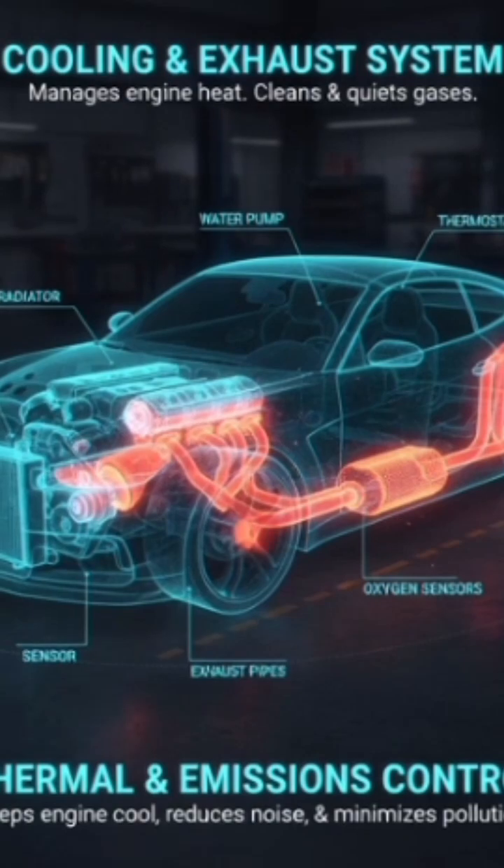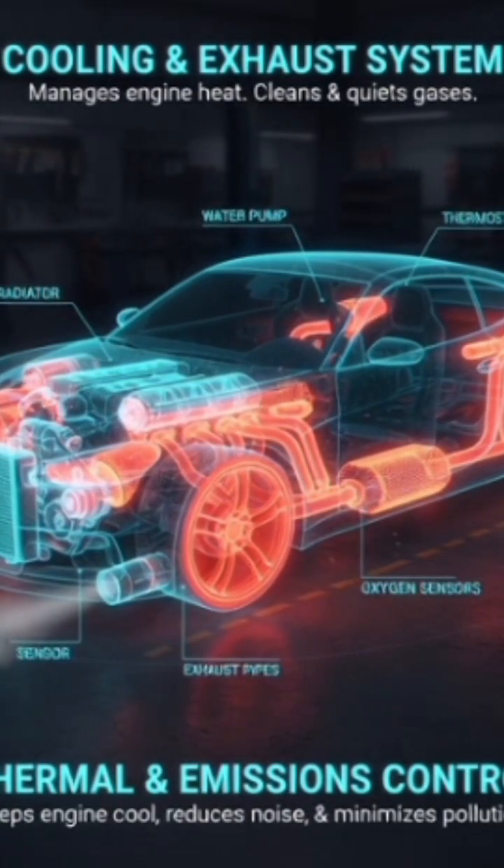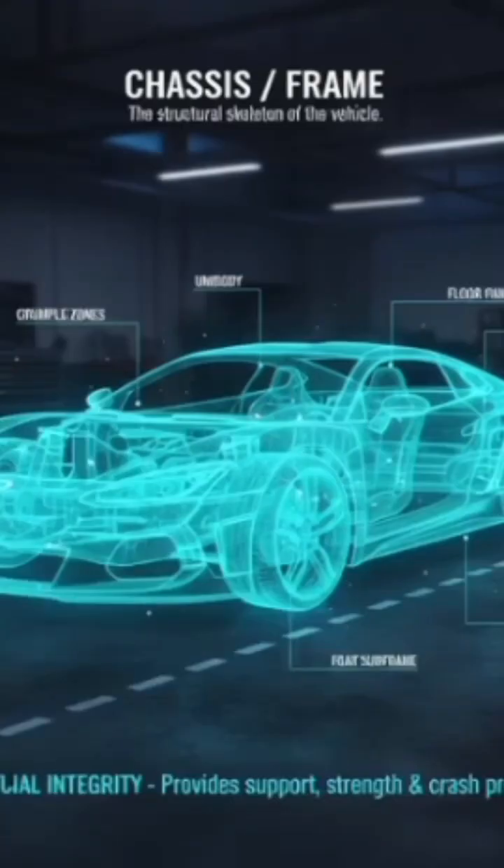Cooling and exhaust system. Cooling keeps the engine from overheating — uses a radiator and coolant. Exhaust removes burnt gases through the exhaust pipe and muffler.